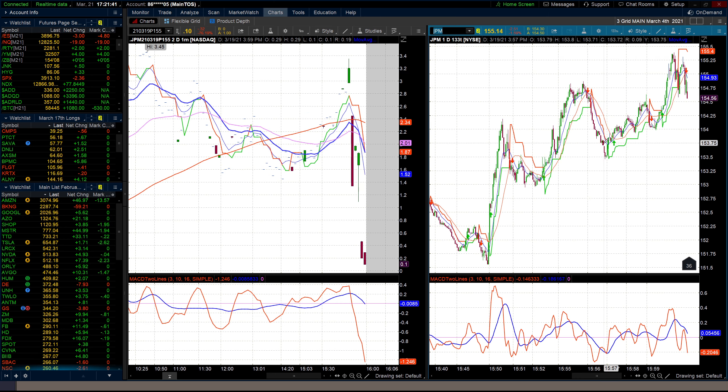The stock closed at $155.14, so your $155 put expires worthless because it's out of the money. But because of the S&P selling off and JP Morgan having that unnatural bump on the close, my theory was the stock would start to go down. If it's $0.01 in the money, your put gets automatically exercised.